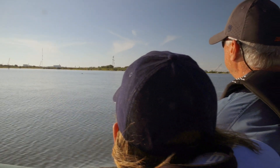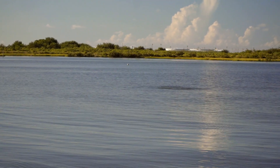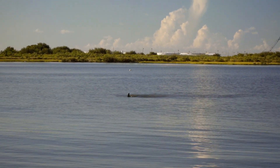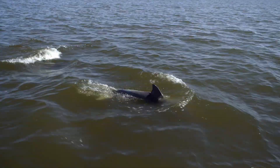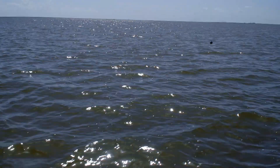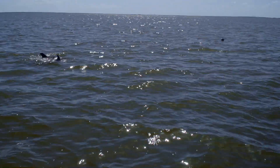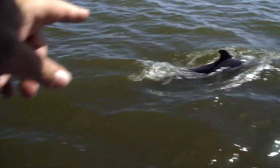It doesn't take long before dolphins surround the boats. These are year-round residents who rarely leave the bay. This is why they suffered during the 2010 oil spill — their feeding behavior was adapted to this specific area. So when the oil entered the bay, they stayed rather than move into safer but unfamiliar waters.